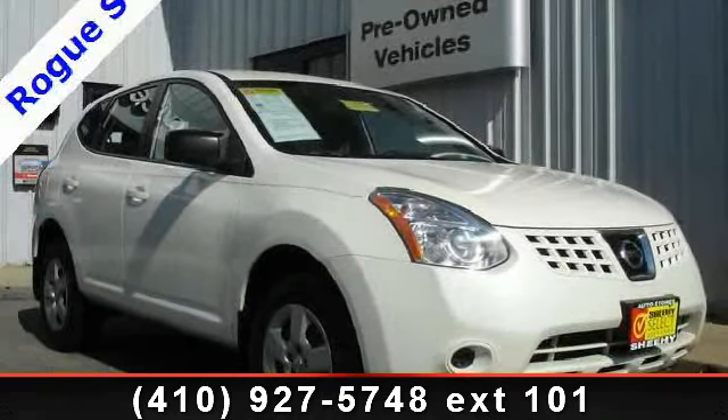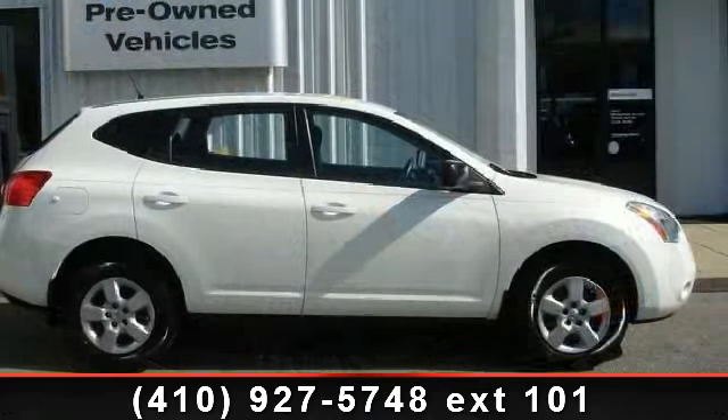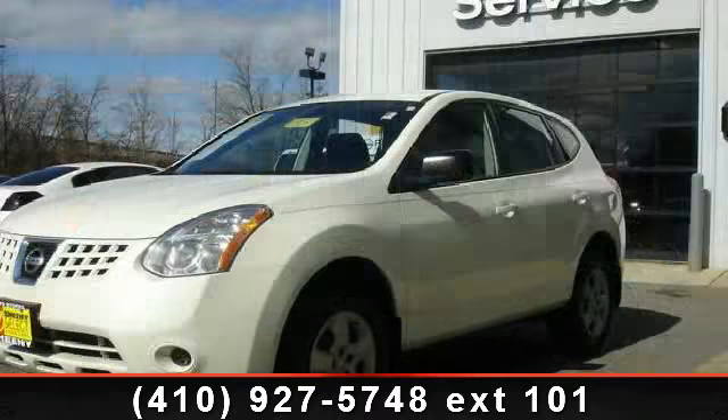Presenting the 2008 Nissan Rogue S. This may be the set of wheels you've been looking for. Enjoy these notable features: overhead console, bought new and serviced at Sheehy.